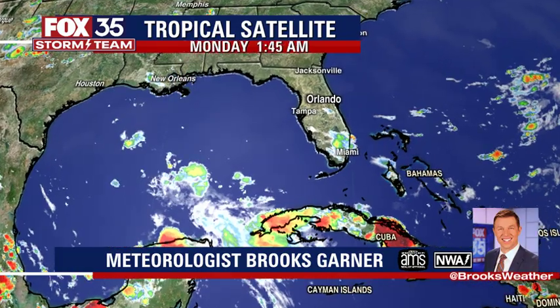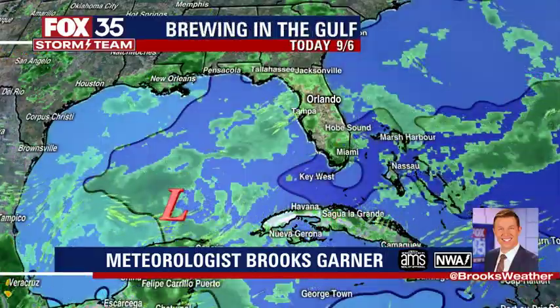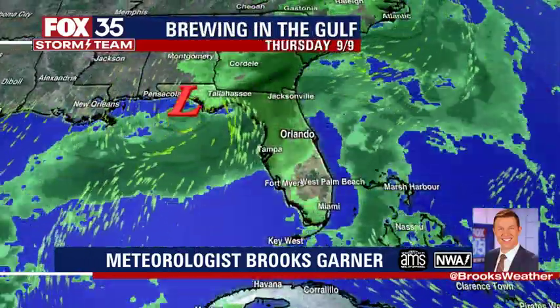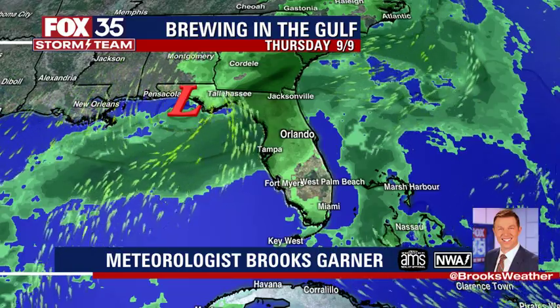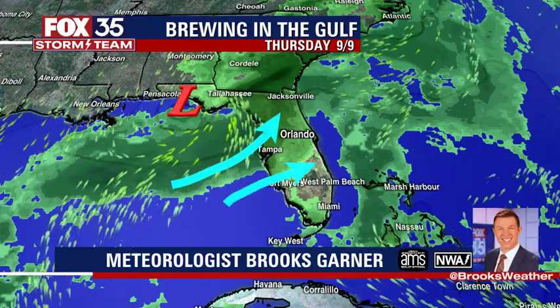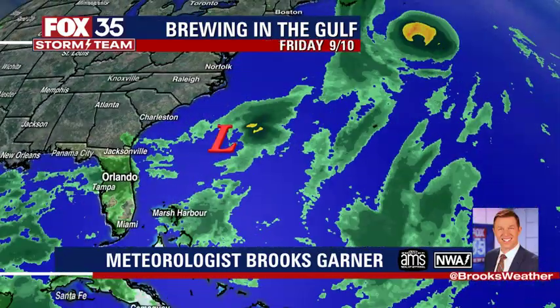This is the low-pressure system I'm tracking right here in the central Gulf of Mexico — a little bit of spin there. As it heads north and eastward, it could develop into something, maybe a closed low, maybe a tropical depression, approaching the Florida Panhandle on Thursday, but pushing a bunch of moisture into Tampa Bay and into the Orlando region late this week. It'll then cross into the Atlantic.